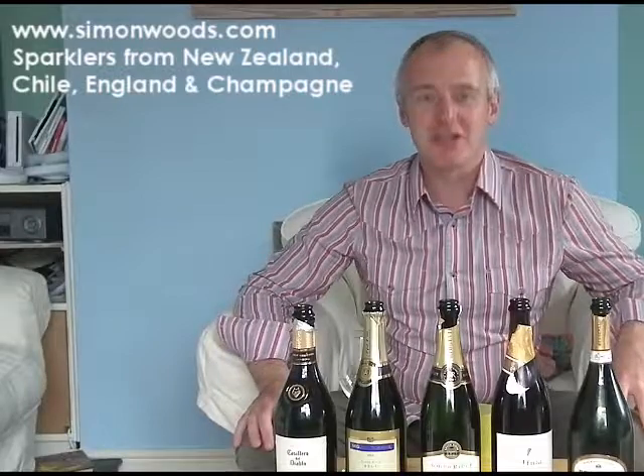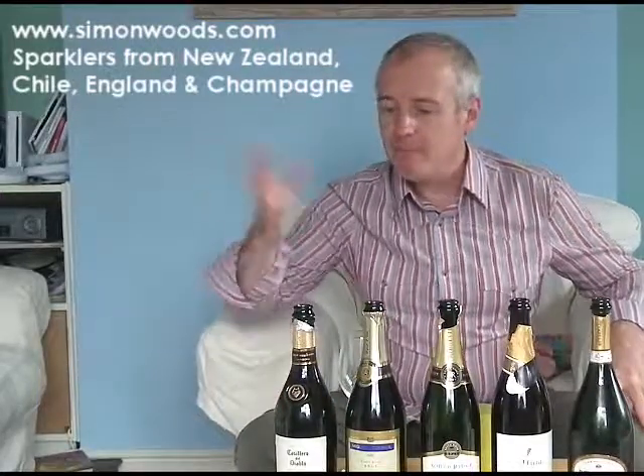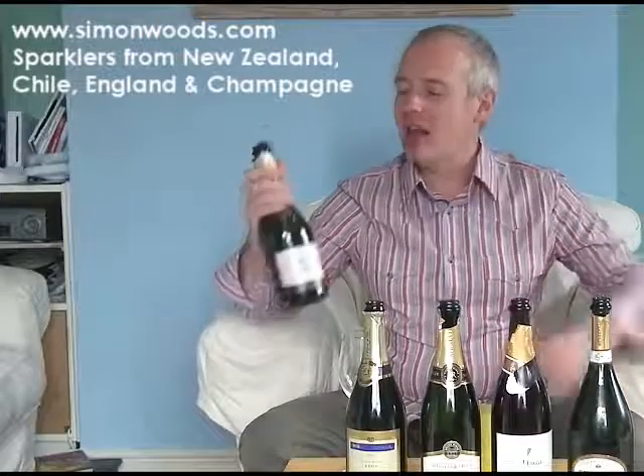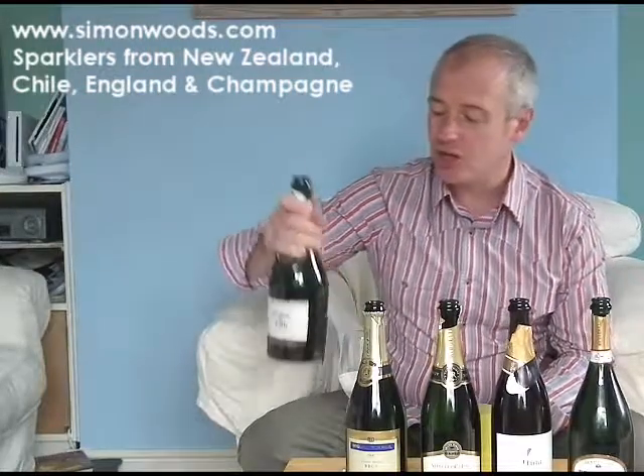The first one doesn't say on the label whether it's method traditionelle, otherwise known as method champenoise, even though you're not supposed to say that because it offends the champagne people. But we think they're wonderful. It doesn't say on this first one how it's made, so the absence of that leads me to believe it's probably not method traditionelle. But it is made from 100% Chardonnay.